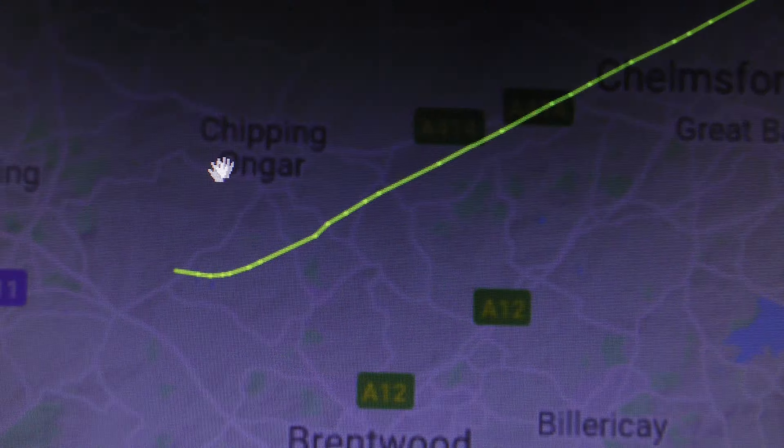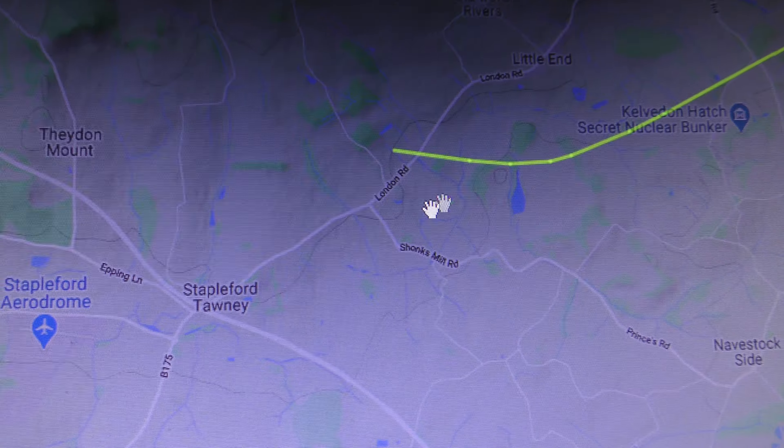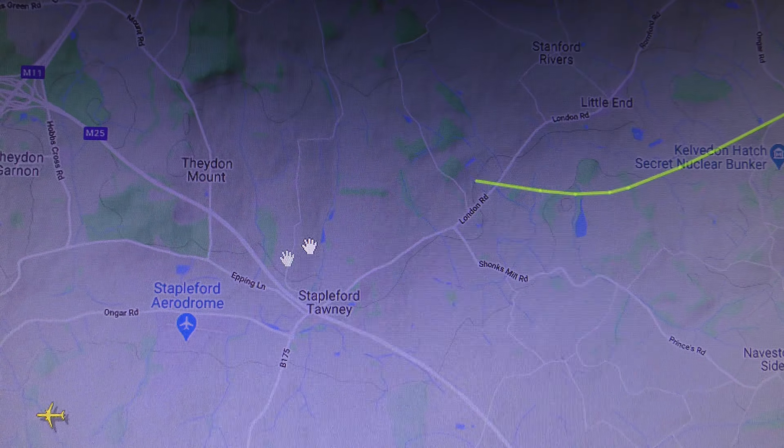New Epping - oh, Kelvedon Hatch nuclear bunkers, right near where it's come from. Let's see where it's come from - there you go, Stapleford Aerodrome. It must have come from there.